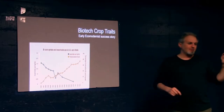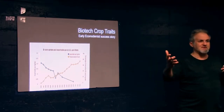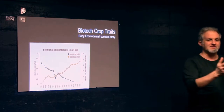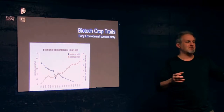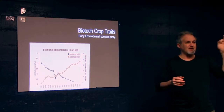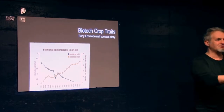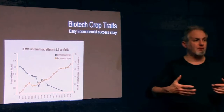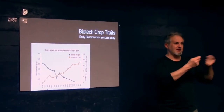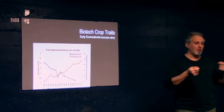Bt is a trait that confers insect resistance on any plant it's introduced into. What they did was take proteins produced by Bacillus thuringiensis, a soil bacteria that kills types of insects that eat corn and cotton — two major crops.